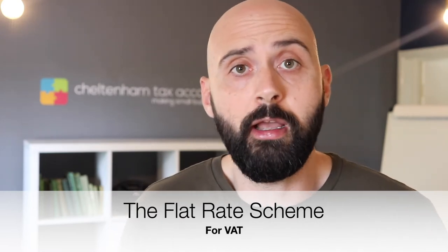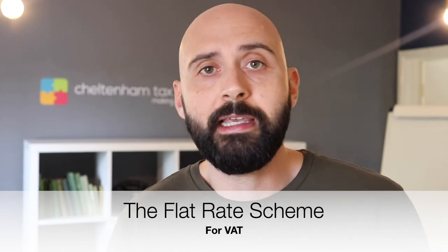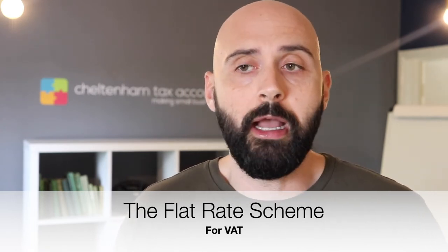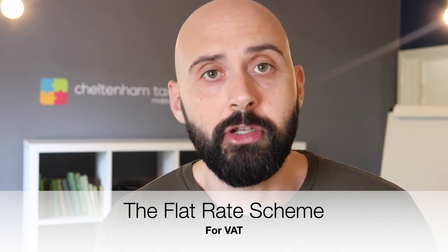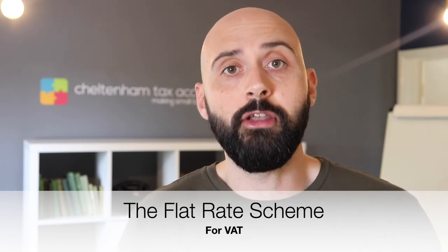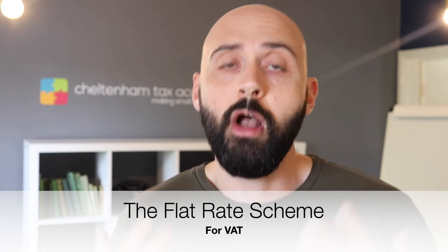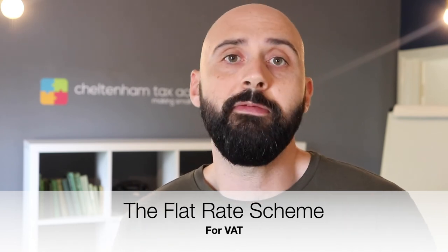We always review for our clients whether you're better off on the flat rate scheme or the standard scheme. The problem is you can't keep on changing between the two. You can go with one scheme when you first register, see how it works out, or maybe do some forecasting, and you're free to change, but you're not supposed to keep on changing back and forth. So hopefully that's useful, guys — it's the flat rate scheme for VAT.